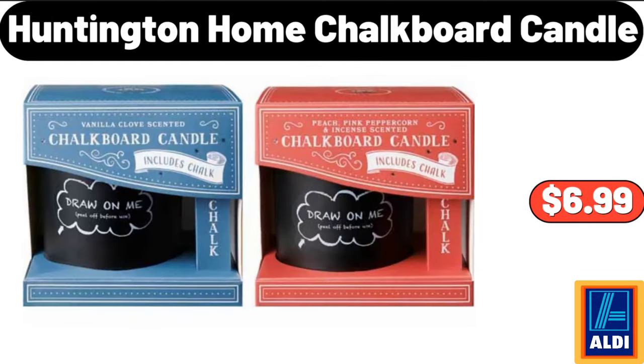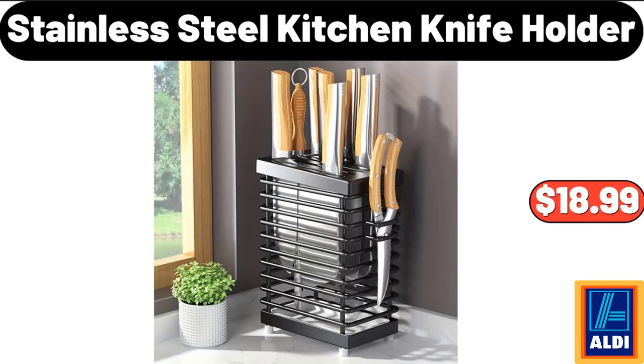Huntington Home Chalkboard Candle, $6.99. Stainless Steel Kitchen Knife Holder, $18.99.